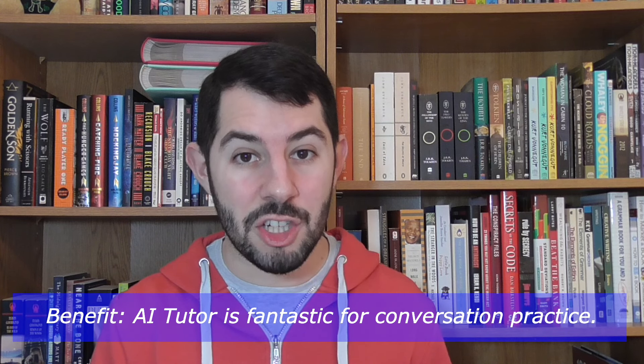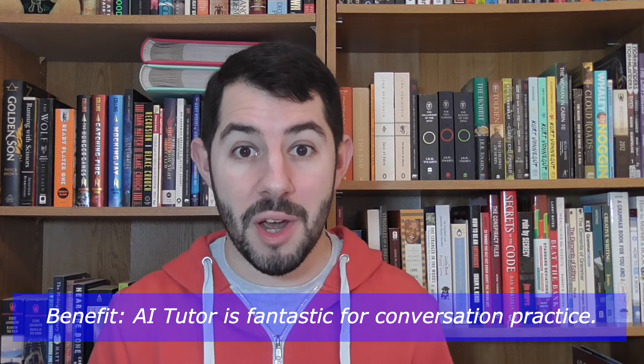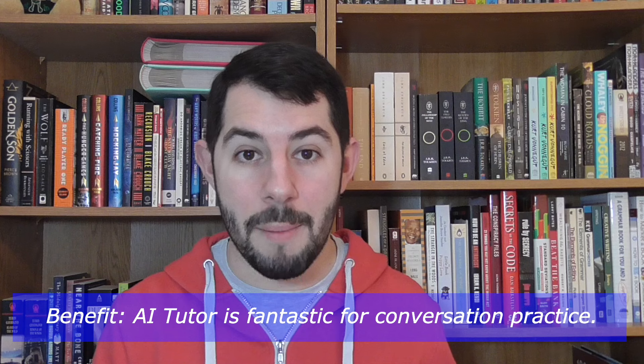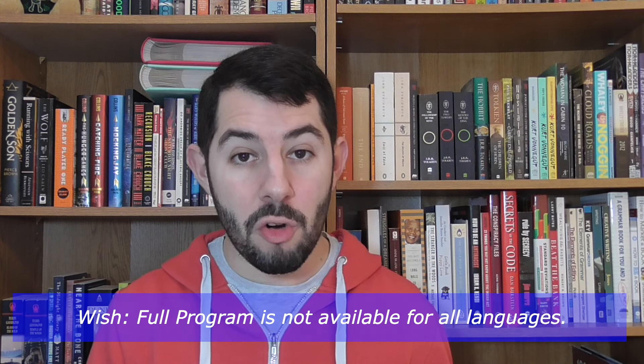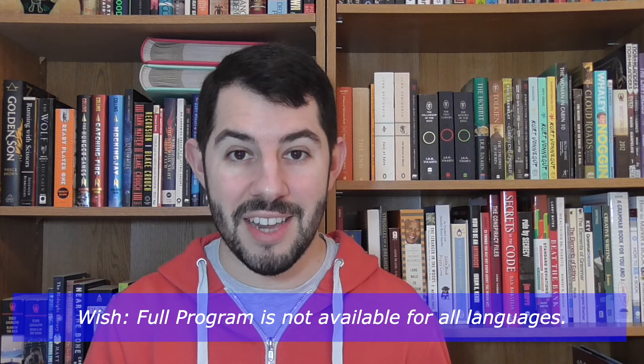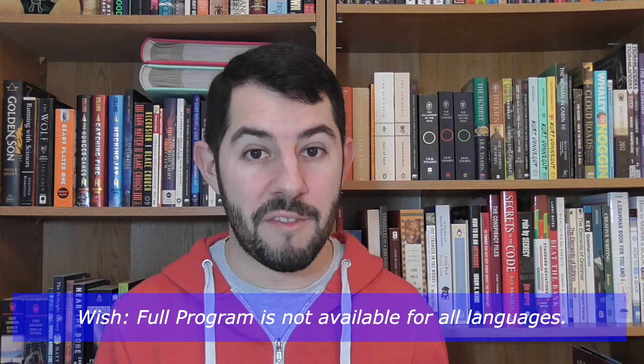Speaking your target language with the AI Tutor on JumpSpeak can really help you build up your confidence so that you can excel at conversations with real native speakers when the time comes. Despite all these benefits, I do wish that there was more content available for all the languages on the JumpSpeak app. Right now, the full program is only available for English, Spanish, German, French, and Italian, but I would like to see the other languages have this full program feature as well.